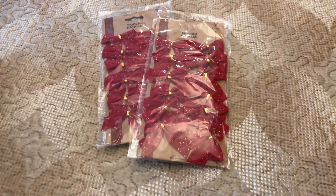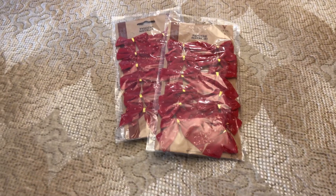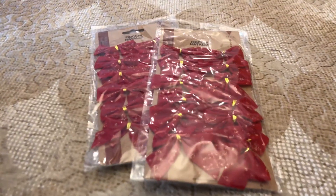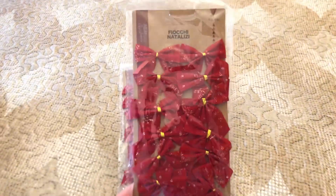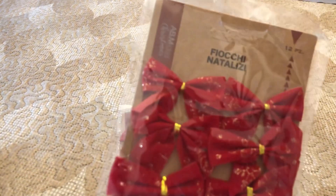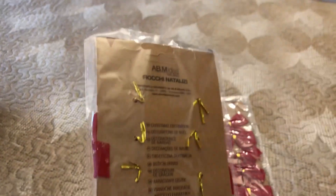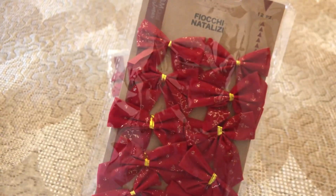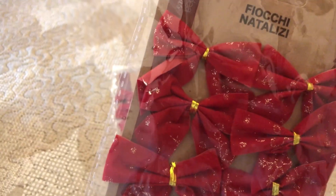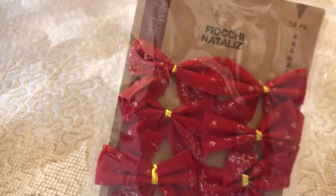Ragazze, bonjour! Volevo farvi vedere gli ultimi acquisti che ho trovato: sono i primi acquisti natalizi, che bello! In realtà è un po' prestino perché è il 2 di novembre, però ho trovato questi da mettere sull'albero: sono dei fiocchetti con l'allacciatura dietro, si attaccano così all'albero. Sono dei fiocchi natalizi, li cercavo anche dall'anno scorso. Questi sono piccolini, rossi con delle punteggiature sull'oro, e sono 12 pezzi. Li ho pagati 80 centesimi e ho preso due pacchi.